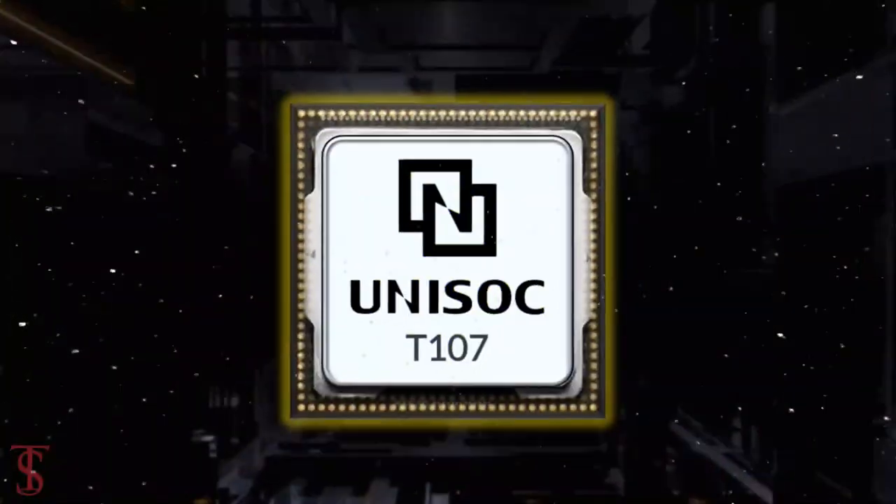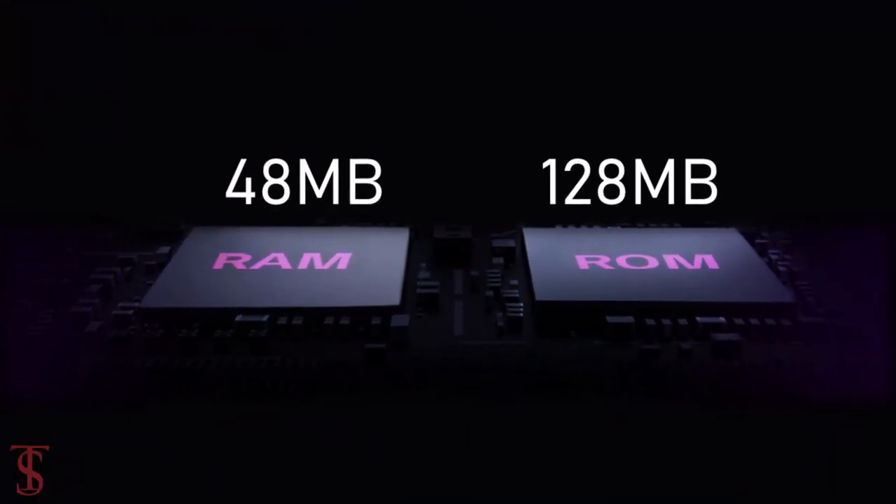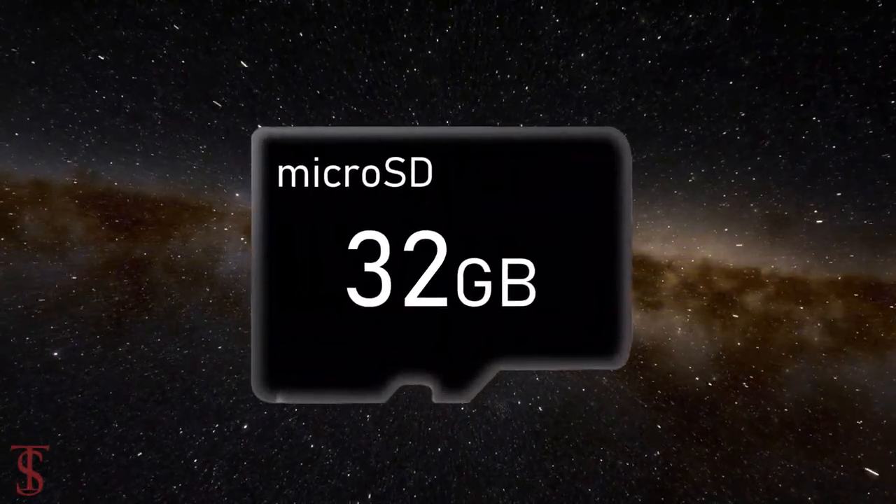The phone is powered by the UniSoC T107 chipset, paired with 48MB RAM and 128MB internal storage, that can be further expanded up to 32GB via a dedicated microSD card slot.